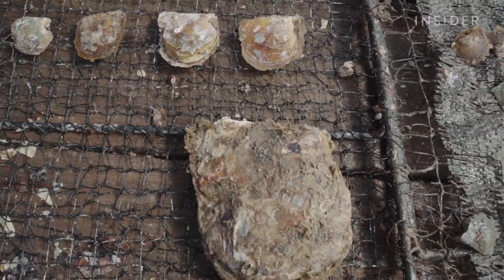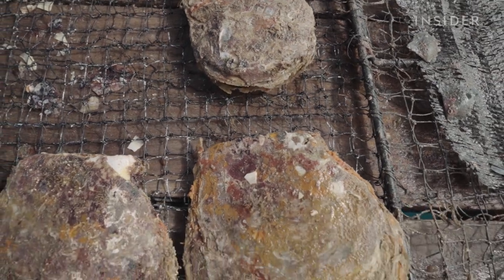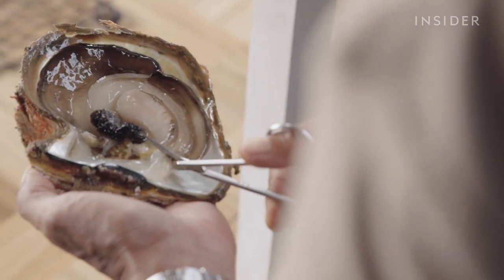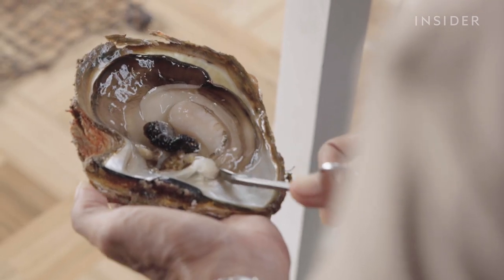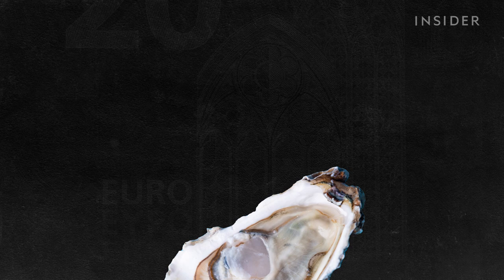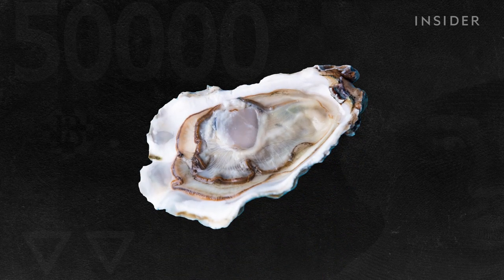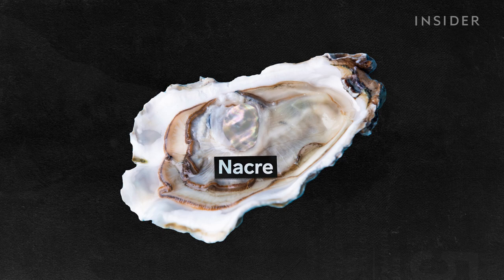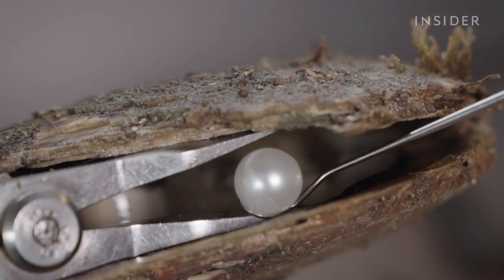After up to two years of nursing, when the oysters are large enough, implantation can begin. For cultured pearls, implantation is the most important step. When a nucleus is implanted, the oyster sees it as an irritant and reacts by building protective layers of nacre around it — and this becomes the pearl.